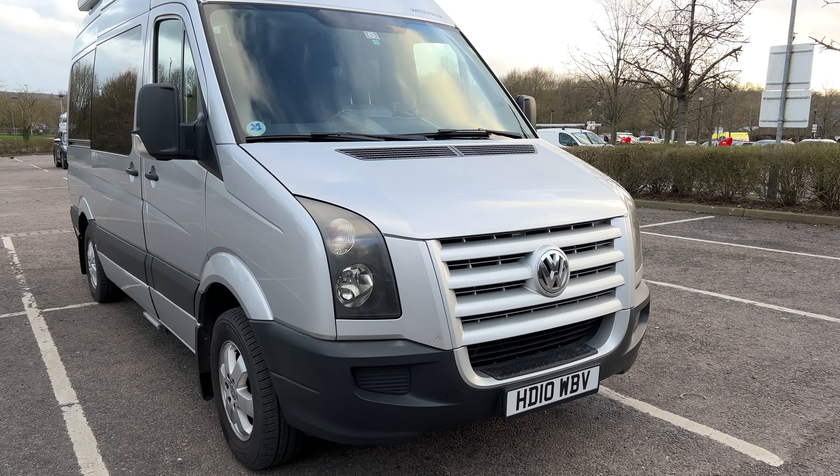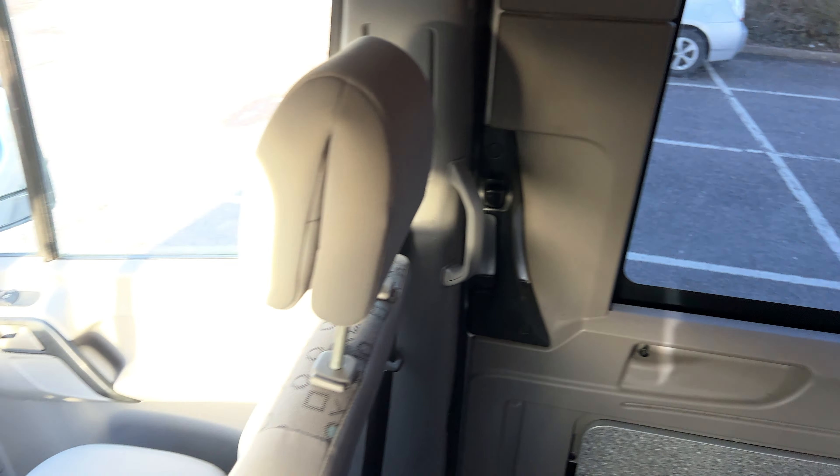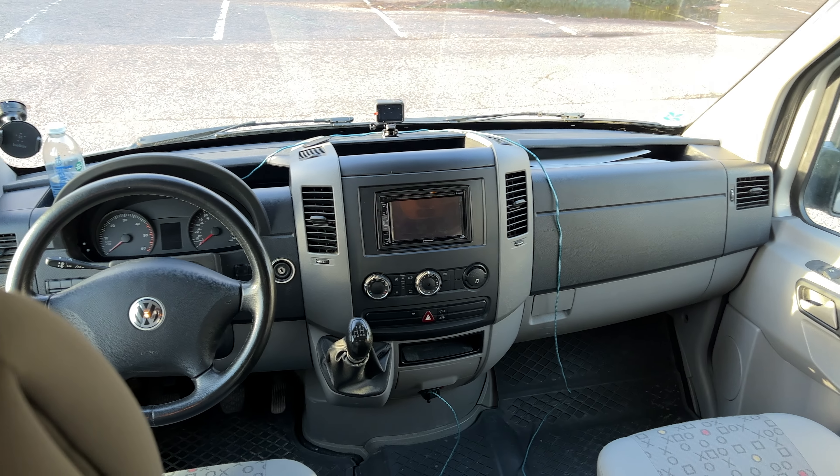Hi everyone and welcome back to Project Westphalia. I am sitting in our brand new Sven Hedin camper van. This is something I picked up a few weeks back but haven't really had time to record videos on. I'm really excited about this van. I think it's going to be such a quantum leap over the Nugget in so many different ways, but there's one fundamental problem with the van — it is filthy. We need a good deep clean before we can use it for our next camping trip, and that'll give me the opportunity to talk through some of the features. Let's get cracking.